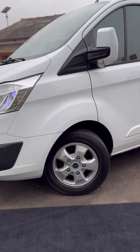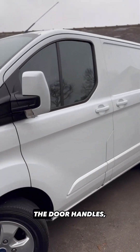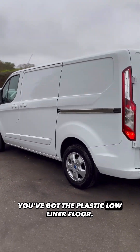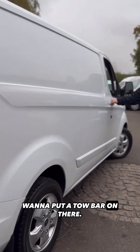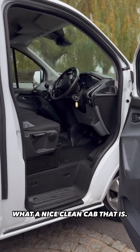You've got the front fog lights, alloy wheels, everything is colour coded — the door handles, the door mirrors. You've got your side loading door, it's fully ply lined in the back, you've got the plastic load liner floor, rear parking sensors, and even the bar on the back if you want to put a tow bar on there.